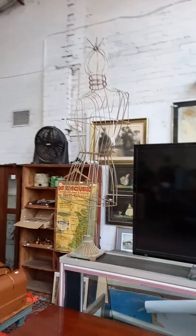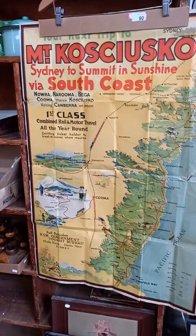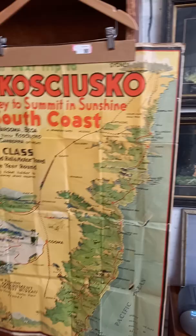Little clothes mannequins — pretty cool as well. It's a great bit. The Mount Kosciuszko original travel poster — Sydney to the summit in sunshine via the south coast. Really cool thing. There's a little bit of damage here and there, but it's pretty good actually considering its age. It's a ripper.